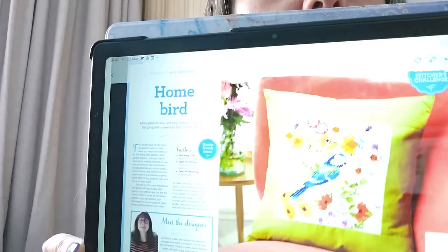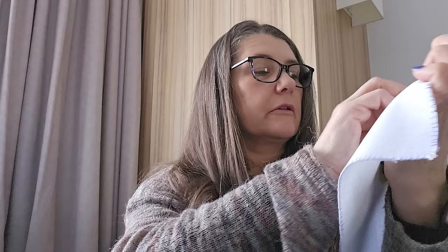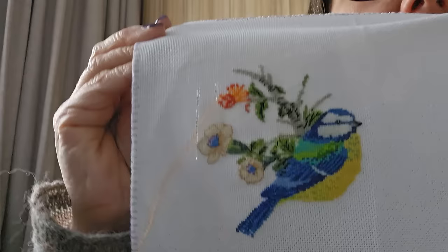Next one is another magazine piece — I think World of Cross Stitching again. Home Bird — isn't it cute? A little blue tit. I love the blue tits in my garden. This is a weenie one, and I'll be finishing it in a cushion. There we are — cute.